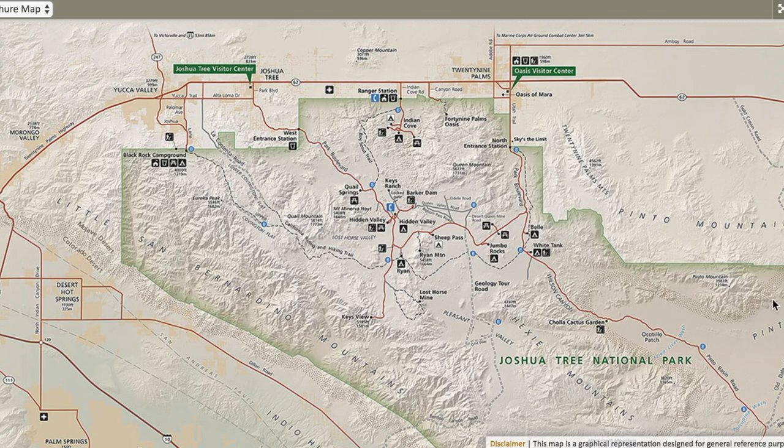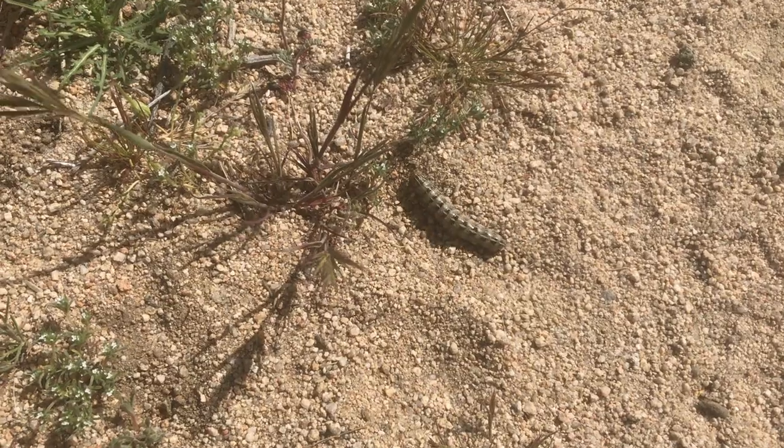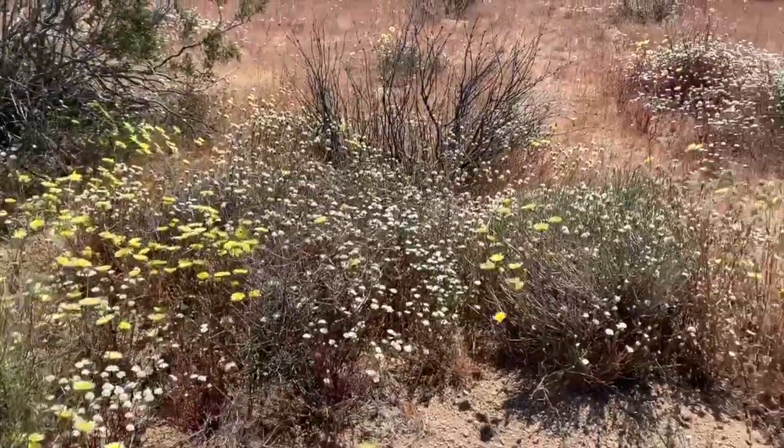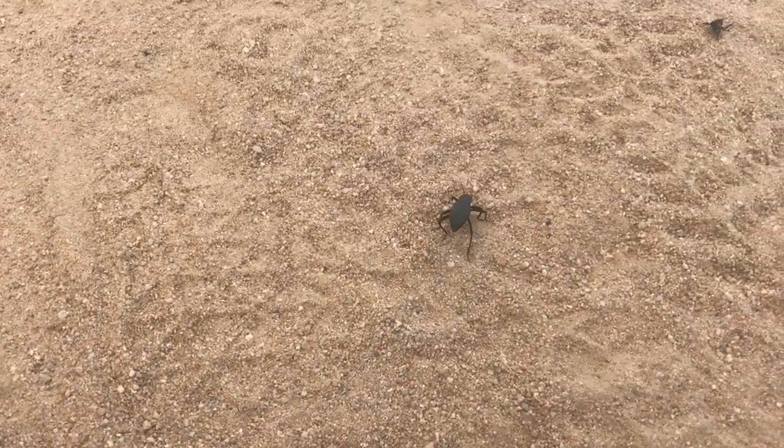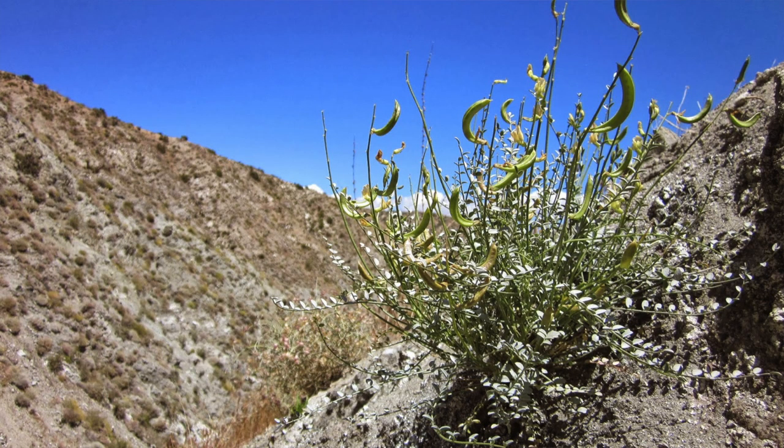Joshua Tree is huge — there's over 1,235 square miles. There's two plates that come together: the Pacific Plate and the North American Plate, and it's created some really amazing mountains and rock formations. It's actually where two deserts meet: the Colorado Desert and the Mojave Desert. This creates a really amazing habitat. There's over 813 plant species, 46 reptiles, and 57 mammals — 58 if you're including me. I think there's over 250 bird species as well. It's home to two endangered species: the desert tortoise and the triple ribbed milk vetch.